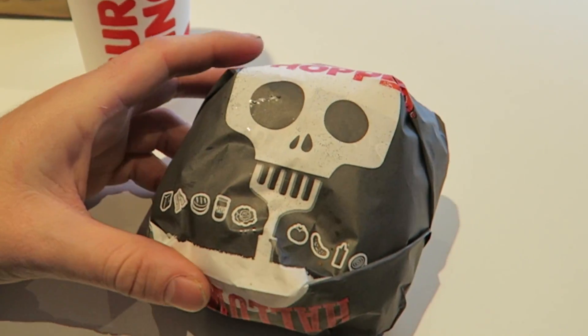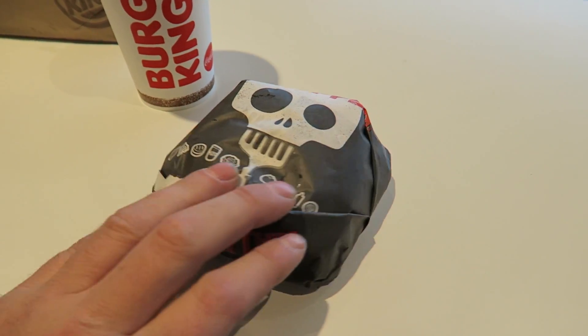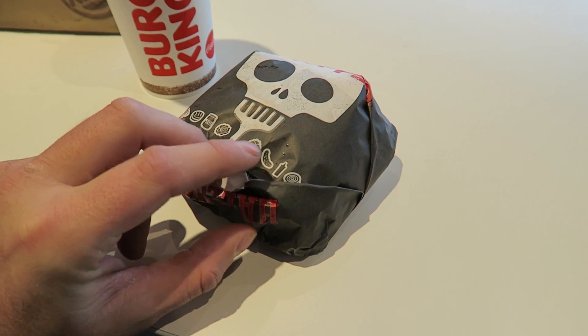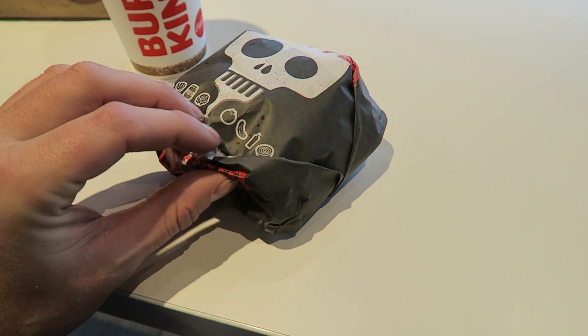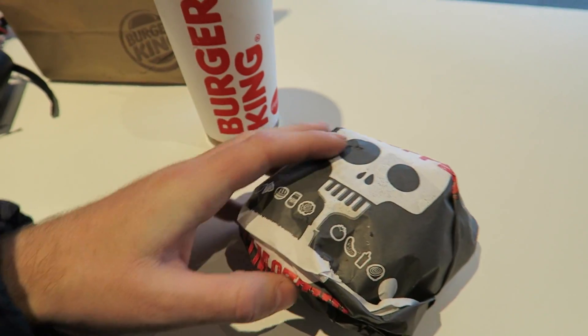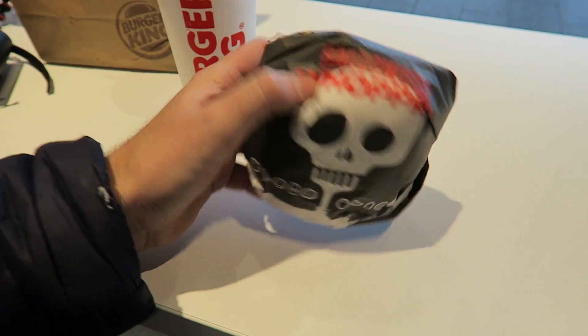There's a picture of a skull on it. Cheddar cheese, bacon, mayonnaise. That's not a rose, that's lettuce. Tomatoes. What's that — peanuts? No. So it shows you what's on there. There we go.